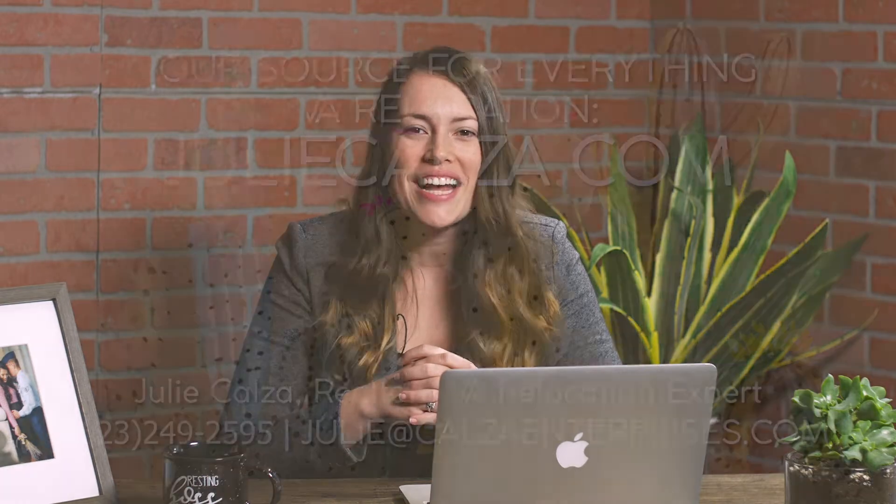Thank you for tuning into the Ask Julie C Real Estate Show. Do you have questions about home buying, home selling, relocation, or what items you should be doing to maintain your home? Visit juliekalza.com for more information and to binge watch all the latest episodes of the Ask Julie C Real Estate Show. Thank you again for tuning in — we'll see you next time.